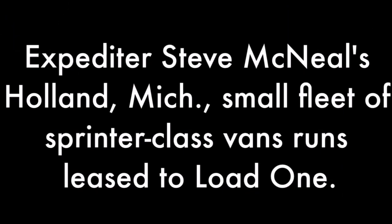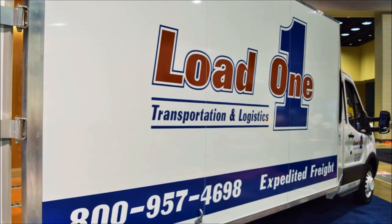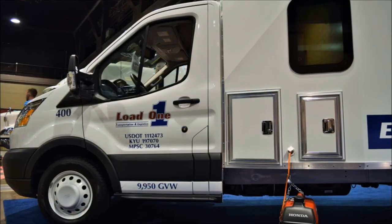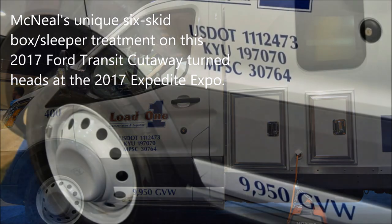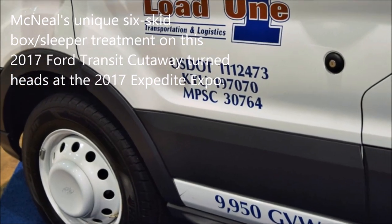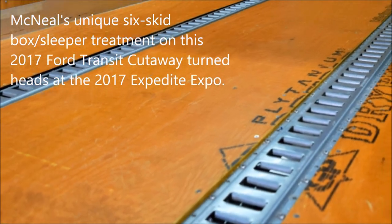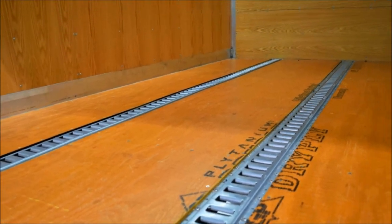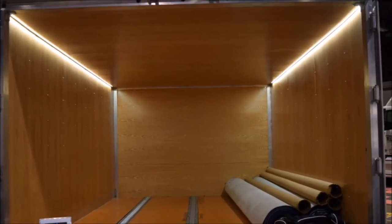We've been in the business seven years. We started out with another carrier and about four years ago we became partners with Load One. I started as a driver. Shortly after I started, I contracted Lyme disease — a very debilitating disease that took up seven months and almost killed me. In the process, I ended up with a truck that was empty, so I put a driver in, and that's how we got started.